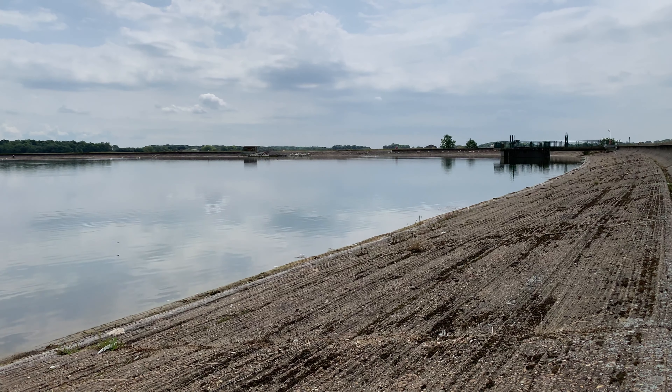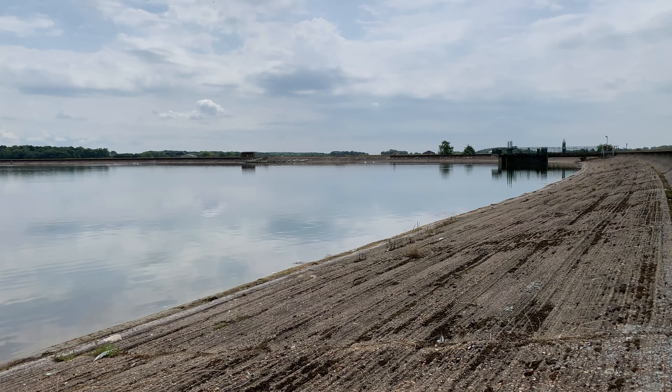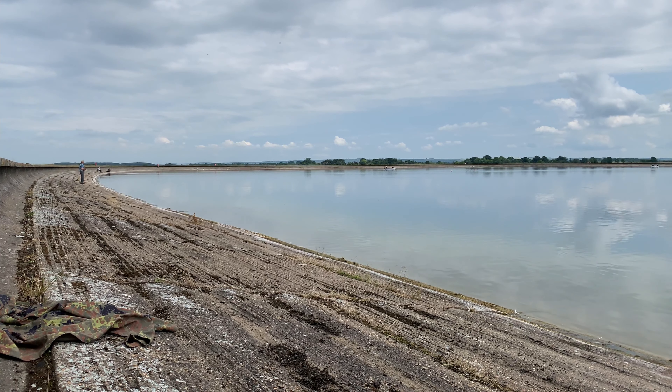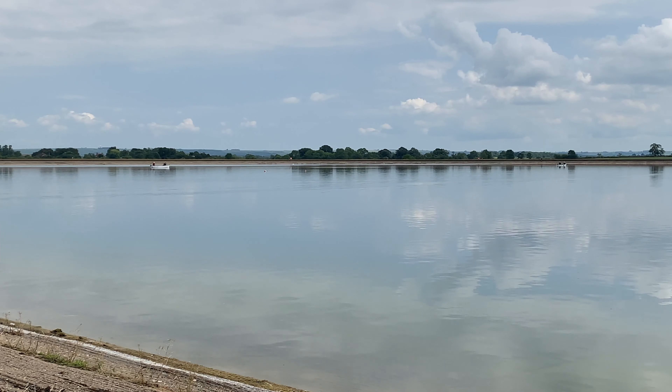I've been struggling with my fishing of late, so I've come to Toft Newton Reservoir to do a bit of fly fishing. Toft Newton is a 40-acre concrete bowl just to the west of Market Rasen in Lincolnshire. It's a fantastic place to fish from boat or the bank. This would be my second trip of 2021 — the first was gale force winds and I ended up with a blank.